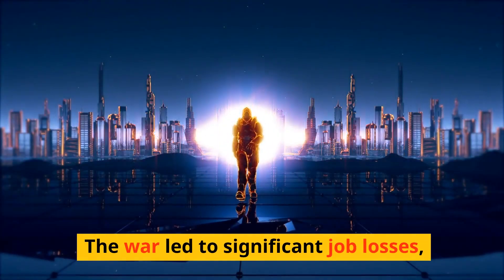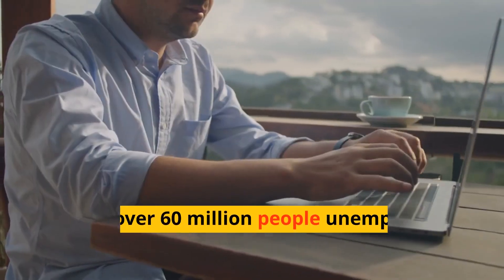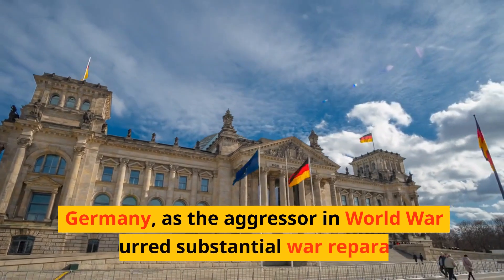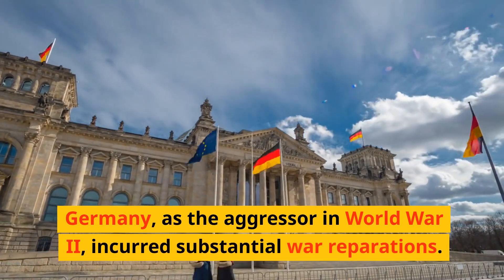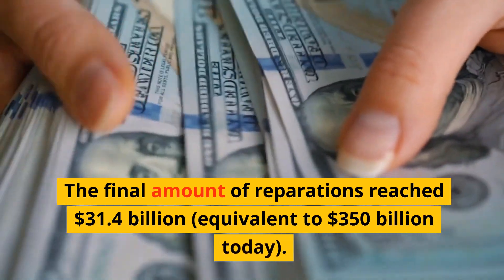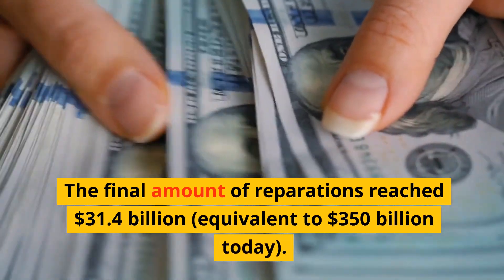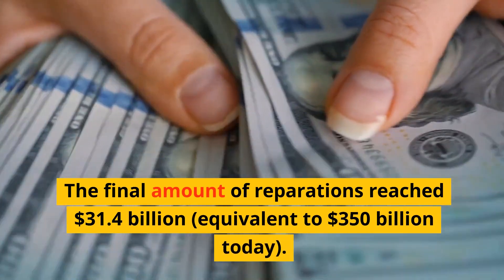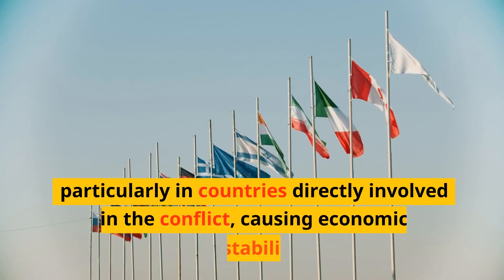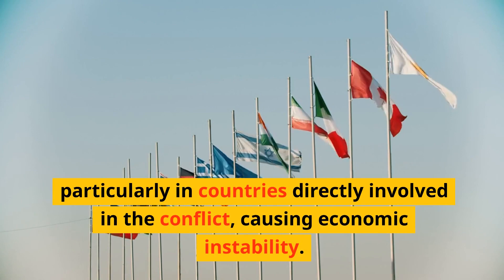The war led to significant job losses, with over 60 million people unemployed worldwide at its peak. Germany, as the aggressor in World War II, incurred substantial war reparations — the final amount reached $31.4 billion, equivalent to $350 billion today. Inflation rates soared during the war, particularly in countries directly involved in the conflict, causing economic instability.